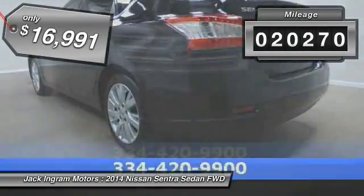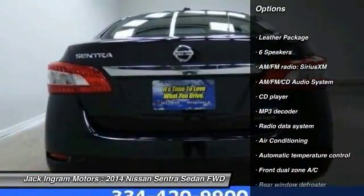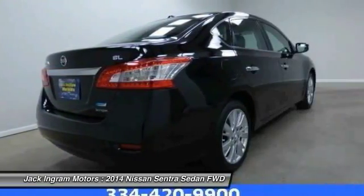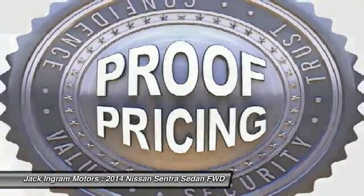This vehicle has less than 25,000 miles. Here are some of this vehicle's great options: traction control, dual airbags, air conditioning, front power steering, alloy wheels, AM FM stereo with CD player, all lights, leather package, power windows. Come see the car for yourself.